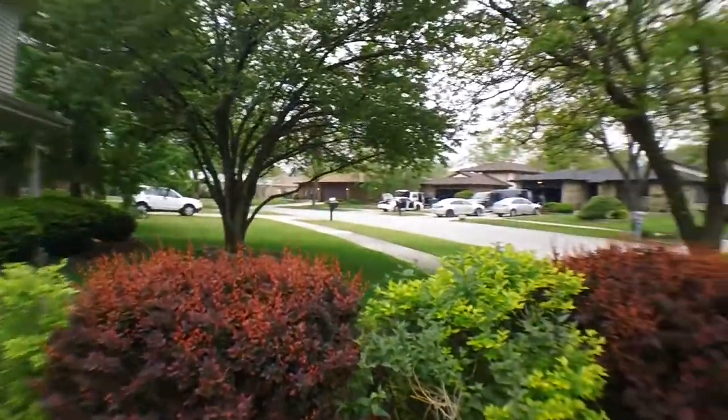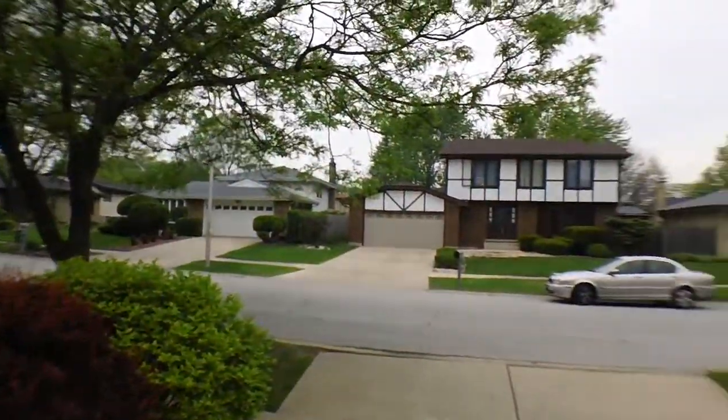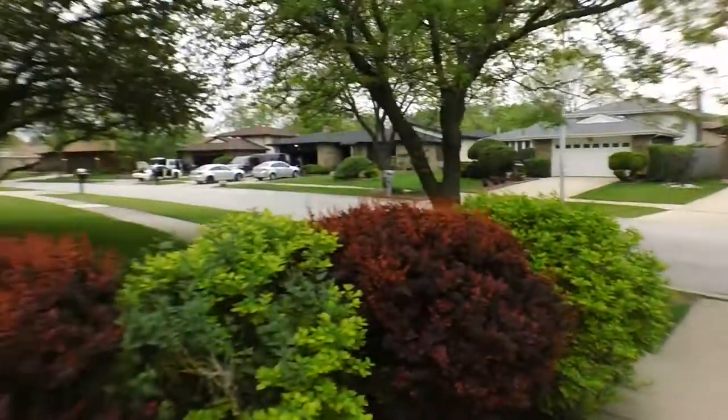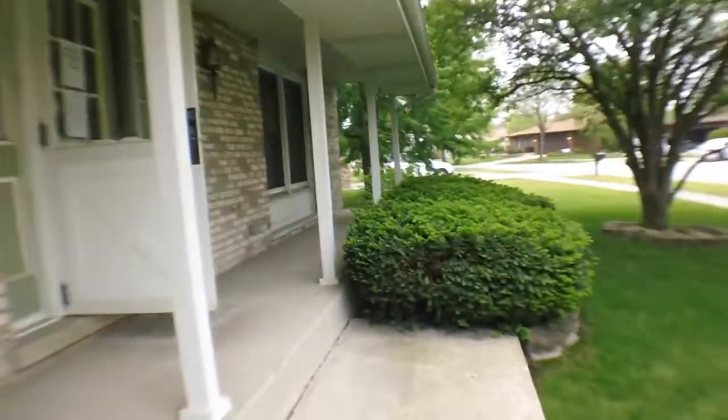You can see we've got a beautiful neighborhood — nice shrubs, really a nice neighborhood. You can see right here we've got a big two-car garage and a big two-story house. We're going to be walking inside.